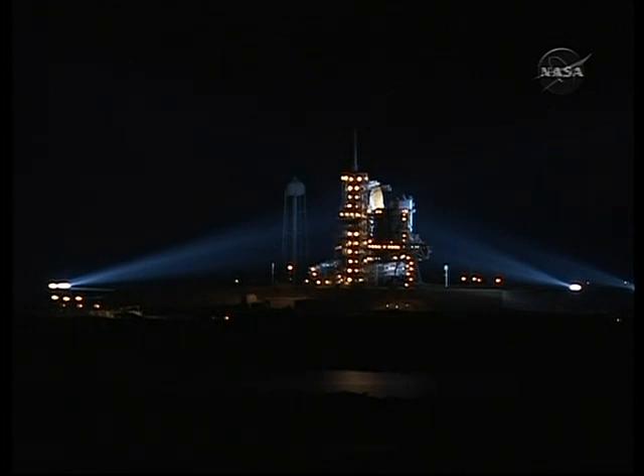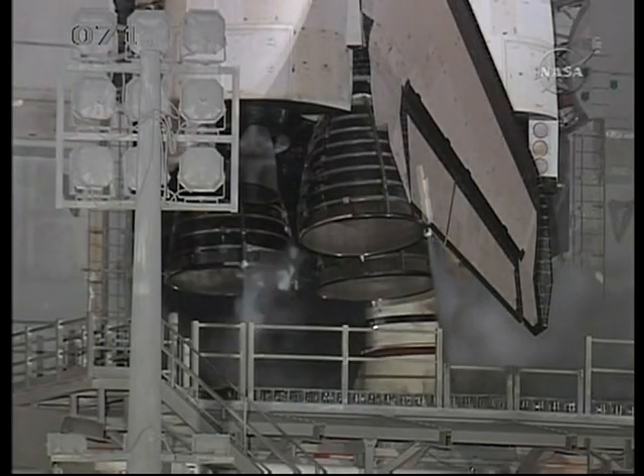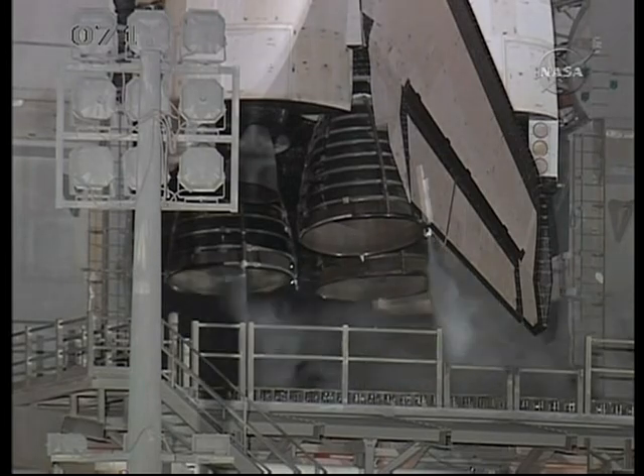We're at T-minus 6 minutes 30 seconds and counting. This is JRPS, ATU display recorder started. TLT OTC, perform ATU pre-start. TLT inward.